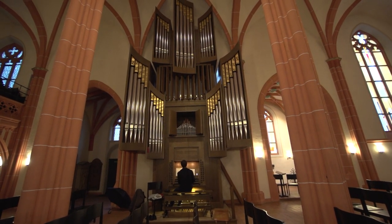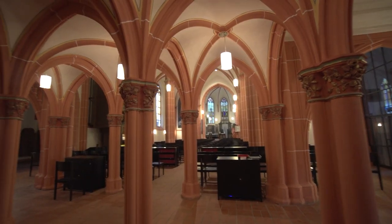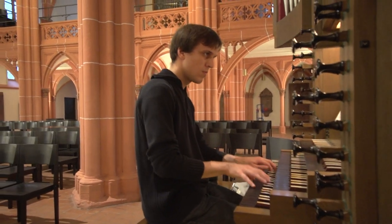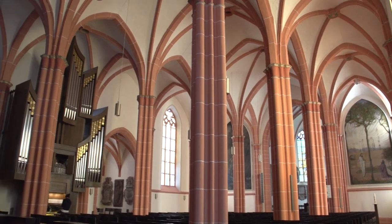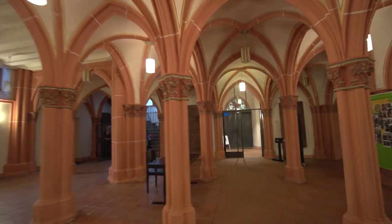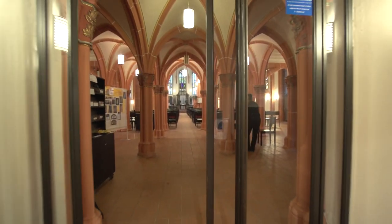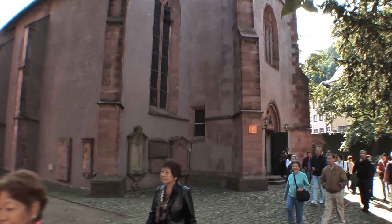Sunday services are accompanied by music from the organ and choral groups, and occasionally there's an evening concert. During the day the church is generally open with no admission charge — you're free to come in and have a look, and maybe you'll catch some music. For the past hundred years the church has been associated with Heidelberg University across the street and its theological faculty.